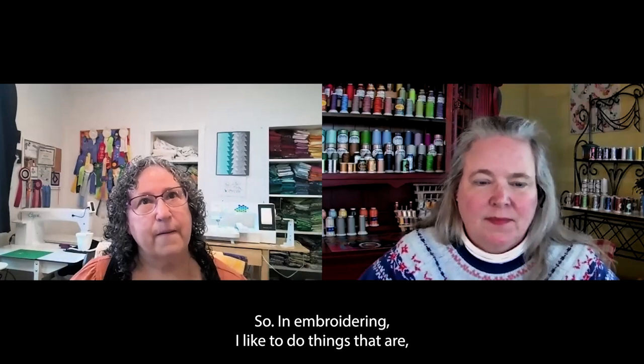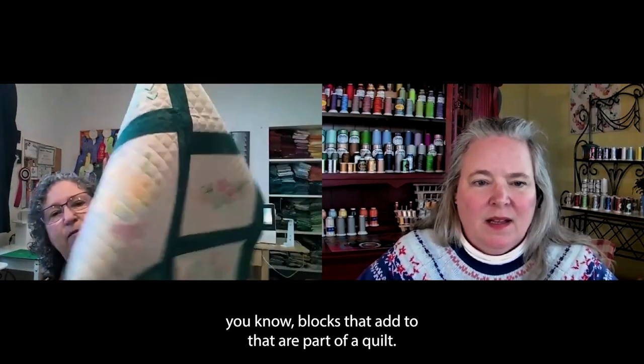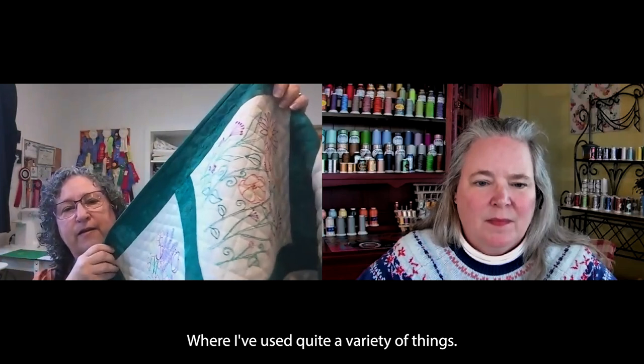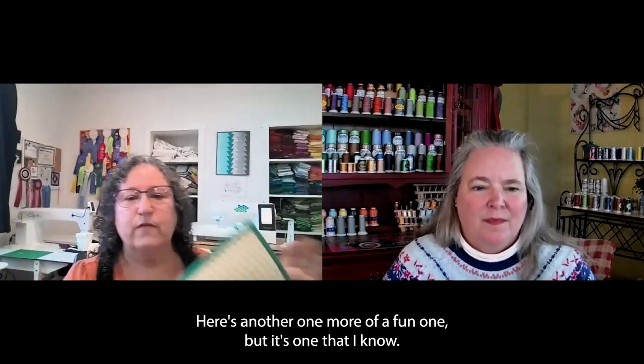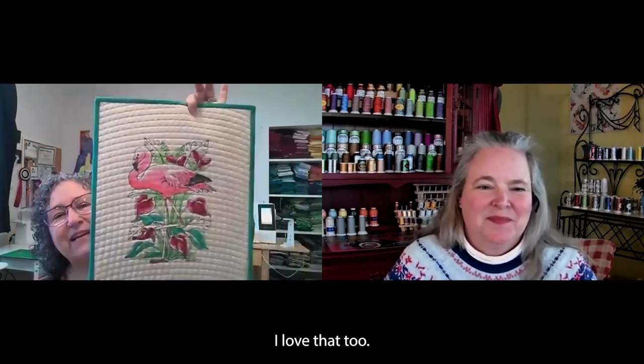In embroidering, I like to do things that are blocks that add to — that are part of a quilt — where I've used quite a variety of things. This one happens to be on a linen fabric, really pretty fun things. Here's another one, more of a fun one.